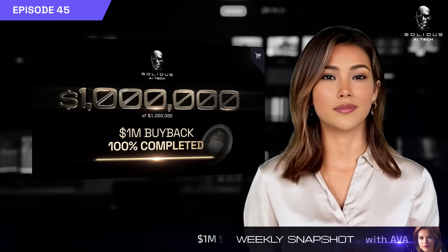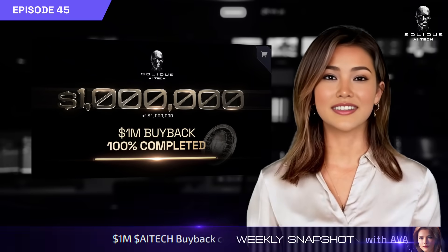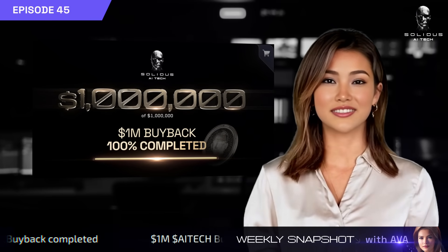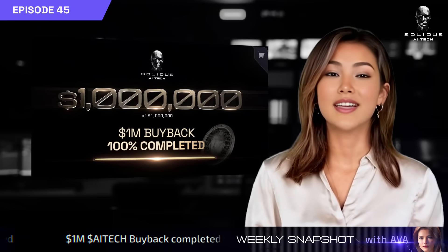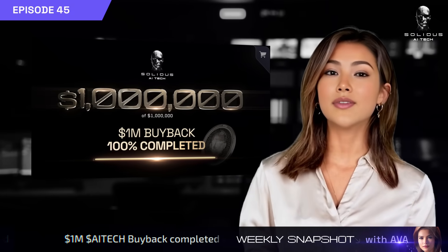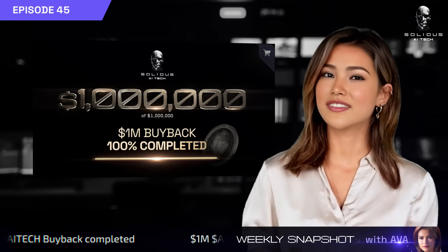We've officially completed our 1 million USDT buyback of AITech tokens across major CEXs. This initiative was designed to boost liquidity and prep us for upcoming listings. It's a strong signal of confidence in our token and ecosystem.